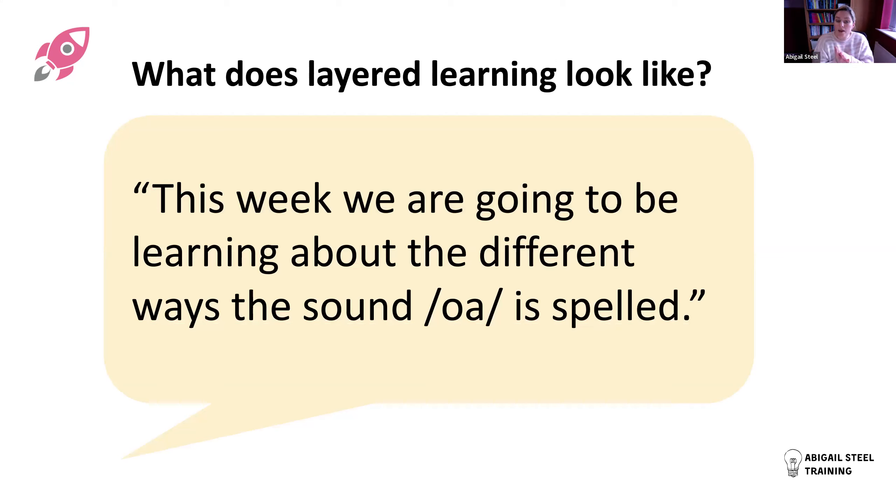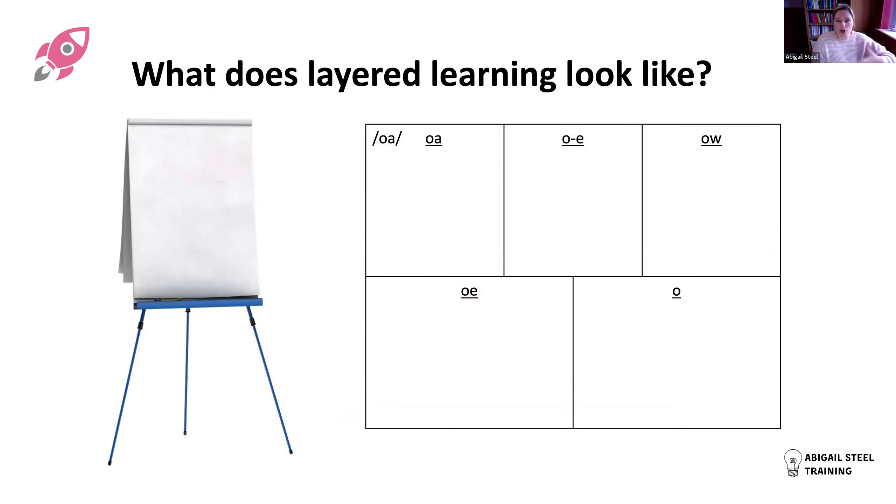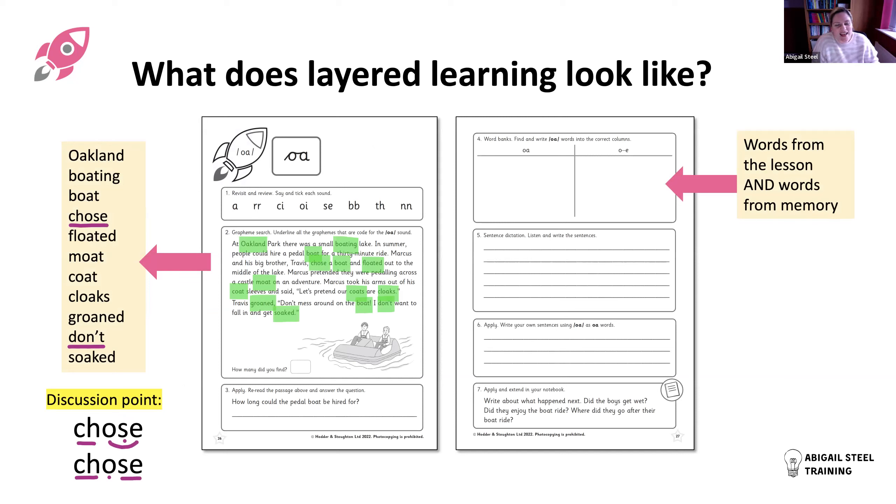Here's what layered learning looks like in practice. At the start of the week you might say, 'This week we're learning about the different ways the sound O is spelled.' All week you think about O and go through different spellings each day. As part of your introduction you use your big book and put up a chart - on flip chart paper or digitally - with blank sections for the different spelling banks. You build this information across the week, starting blank on Monday.